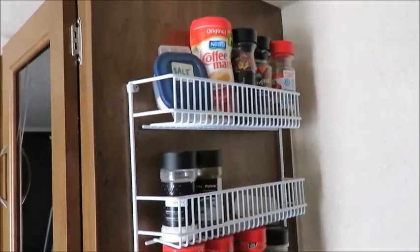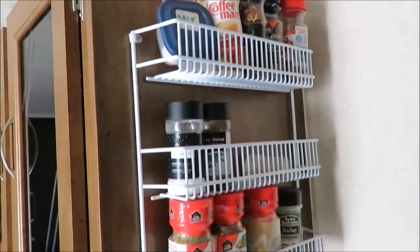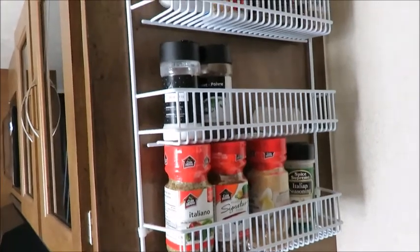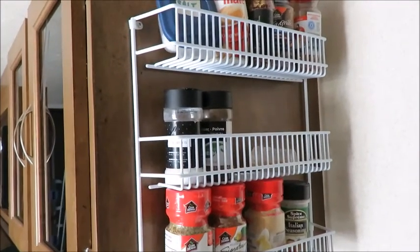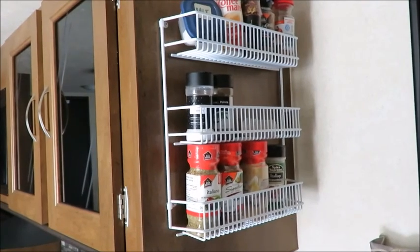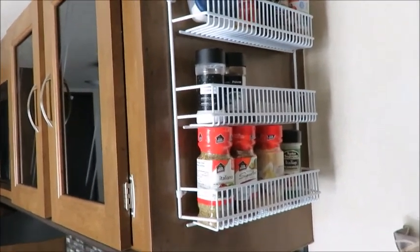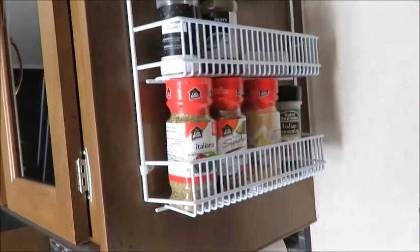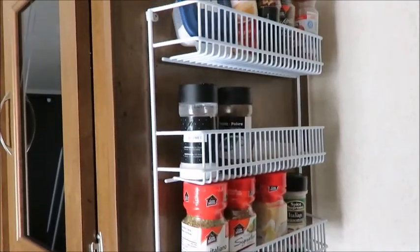A spice rack is another handy addition to have. They're hard to find nowadays, so if you're at a garage sale and you come across one, it's probably a good idea to buy it and find a nice location to hang it in your camper. This one is nice and secure — things can't bounce out — and it's another handy thing to have when you're traveling.